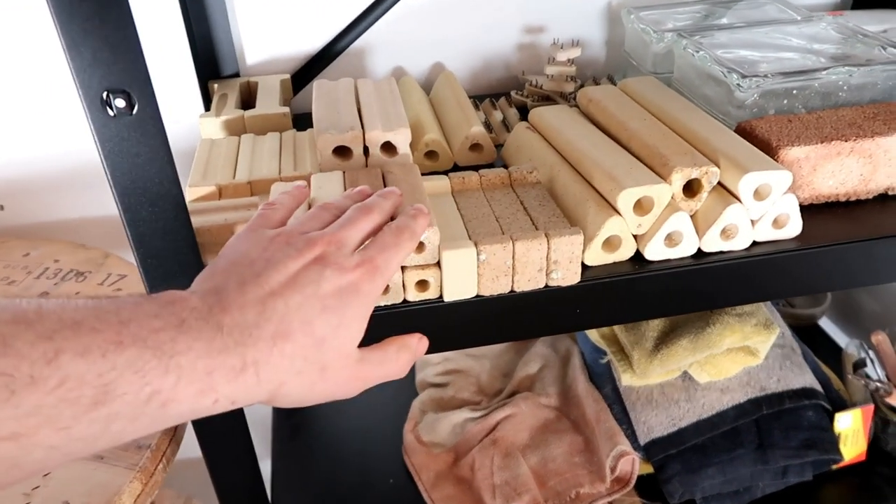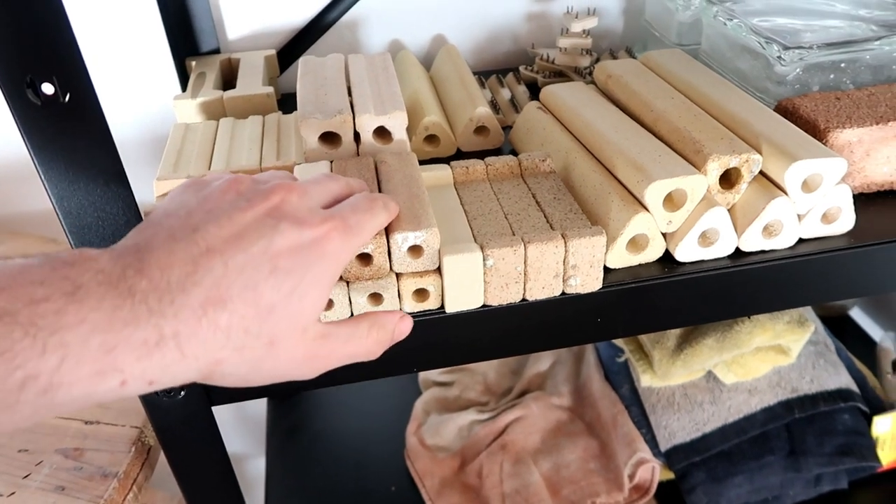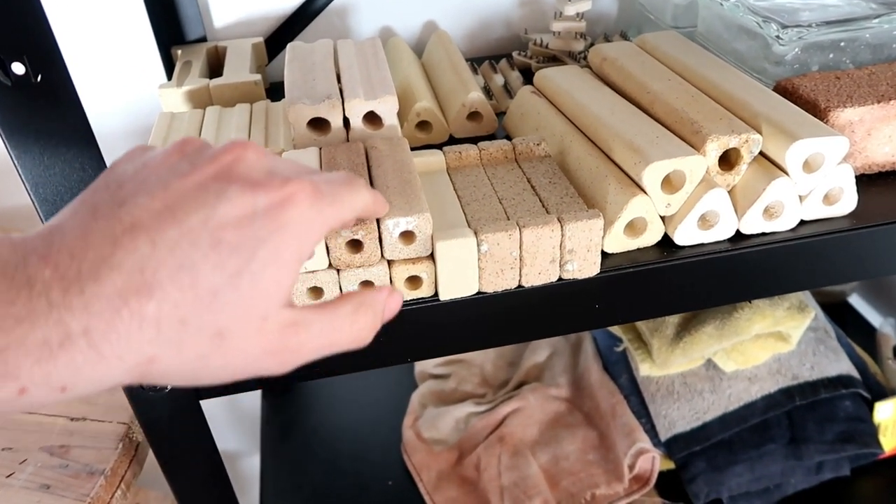And this right here, I wake up every morning and just fondle these. Oh my god, this level of organization makes me Cone 10 hot.